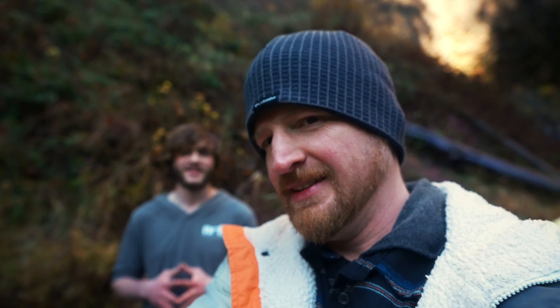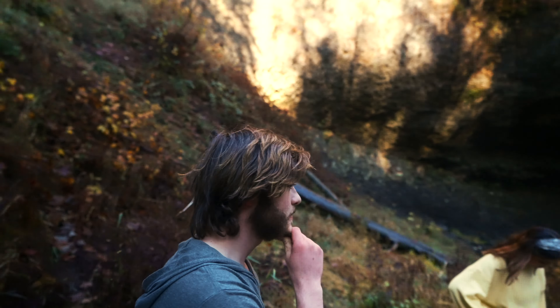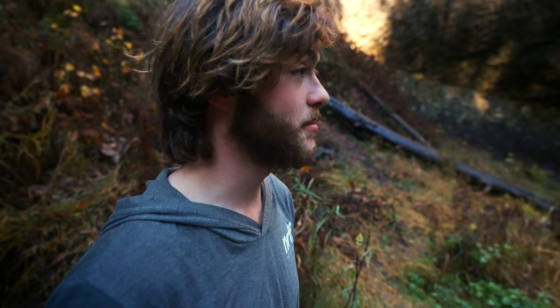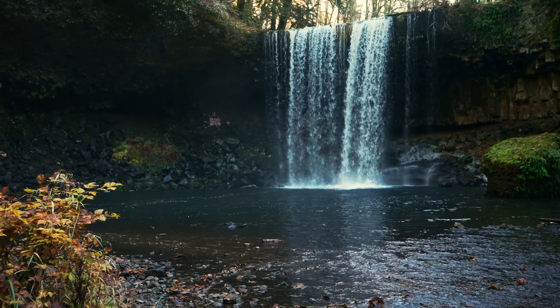Hey Damon, do you know that I have a YouTube channel? He does! This is Damon — say hi! So give us a firsthand report of what you just saw over here. We went up around the side and were like, let's go behind the waterfall, and right as we were saying that, a bunch of big rocks fell and made it super loud right by where we were going to go — so maybe not.